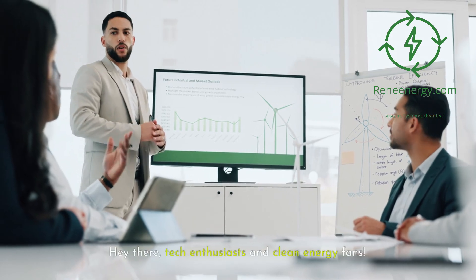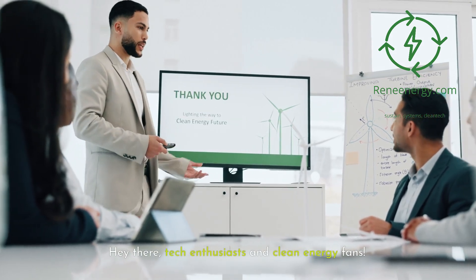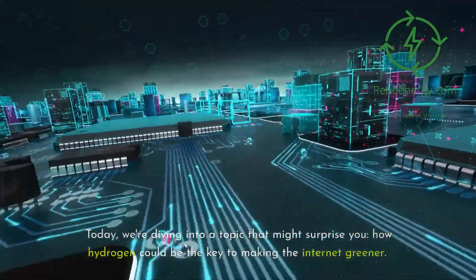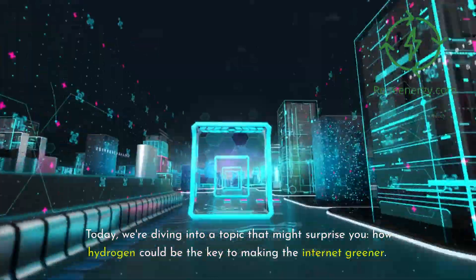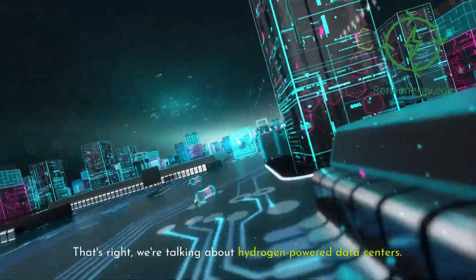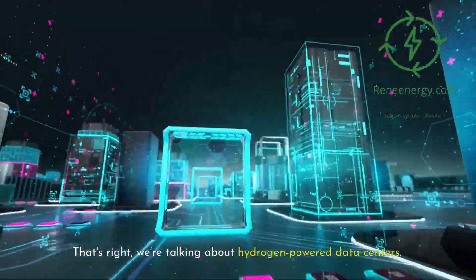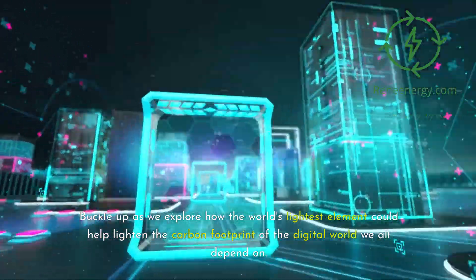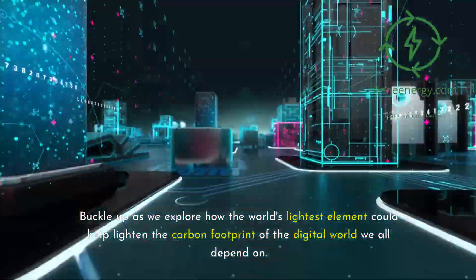Hey there, tech enthusiasts and clean energy fans. Welcome back to ReneEnergy's YouTube channel. Today, we're diving into a topic that might surprise you: how hydrogen could be the key to making the internet greener. That's right, we're talking about hydrogen-powered data centers. Buckle up as we explore how the world's lightest element could help lighten the carbon footprint of the digital world we all depend on.